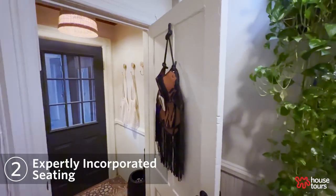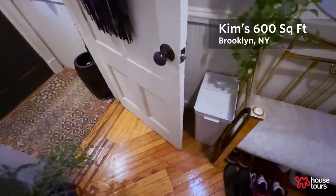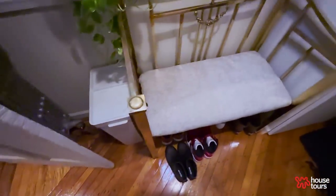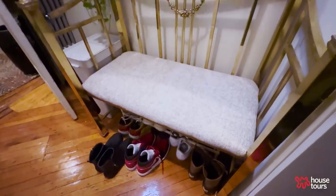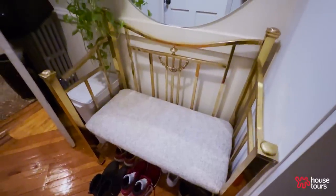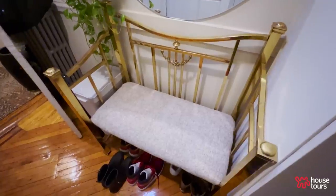When I walk in the house, first things first, I love to kick off my shoes. This little brass settee is from Facebook Marketplace and I just recovered the seat, but it makes a great staging area for bags, shoes, hats, gloves, and scarves — just to sit down, get yourself sorted before entering the rest of the space.